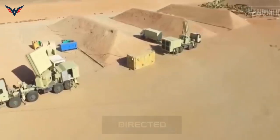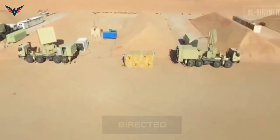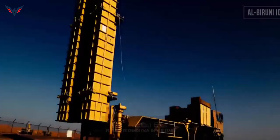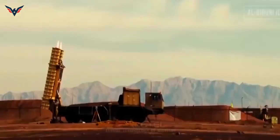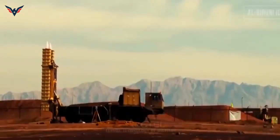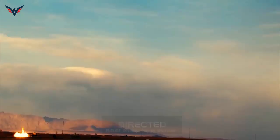The AD-200 missile can destroy a wide range of aerial targets including aircraft, helicopters, UAVs (unmanned aerial vehicles), and cruise missiles. A battery of AD-200 includes up to six TELs (Transporter Erector Launchers), each with a launcher unit with four ready-to-fire missiles, an AD-200CC Combat Control Post, an AD-200SR Search Radar, and an AD-200TR Target Tracking Radar.